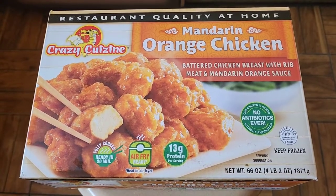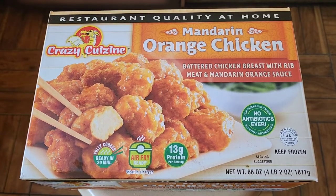This is going to be a Costco sale and review of the mandarin orange chicken. The normal price was $15.49, it was $3.60 off, so that's like $11.90 — just under $12.